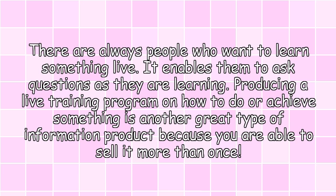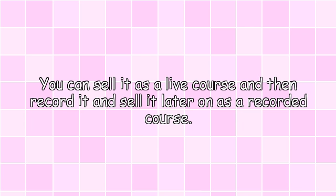Live training programs. There are always people who want to learn something live — it enables them to ask questions as they are learning. Producing a live training program is another great type of information product because you are able to sell it more than once. You can sell it as a live course and then record it and sell it later on as a recorded course.